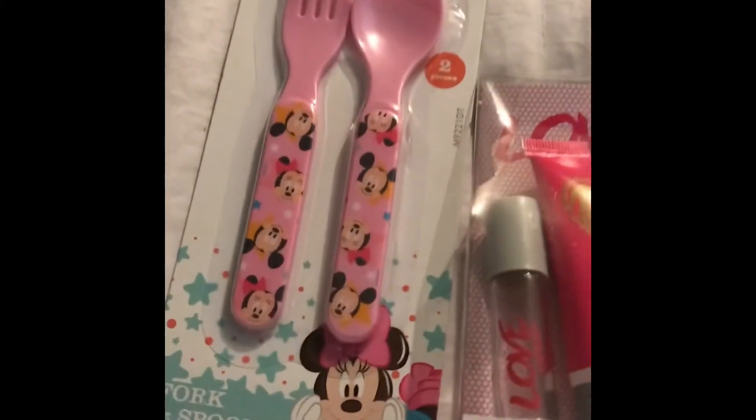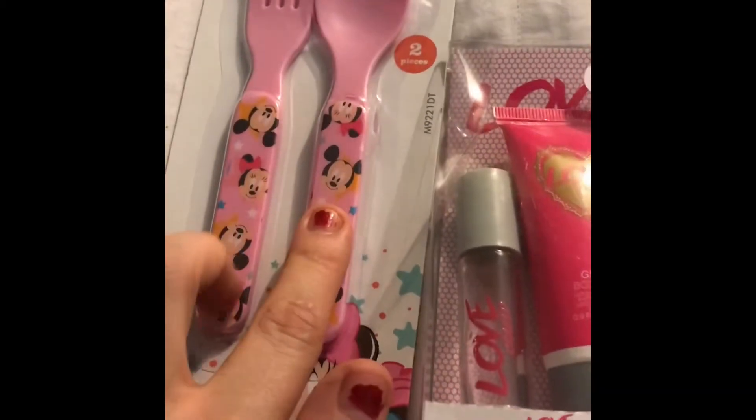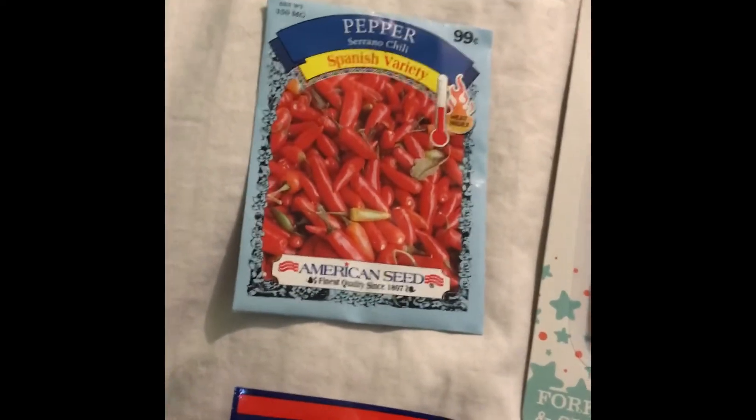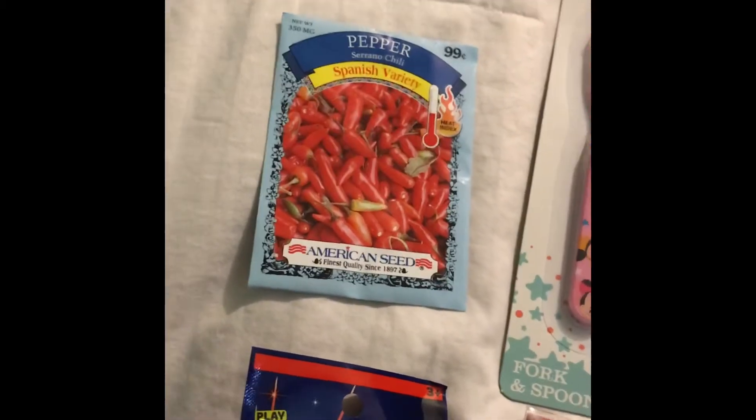I got this pack of Minnie Mouse utensils for my daughter — she loves Minnie Mouse. I also picked up these pepper seeds. We actually don't have these pepper seeds; they had quite a bit at the store but everything else they had we already have in our garden. I'll have to show you guys the garden sometime.